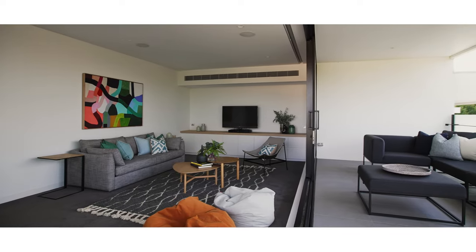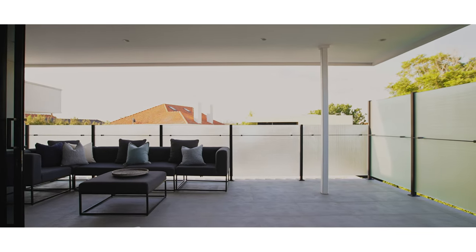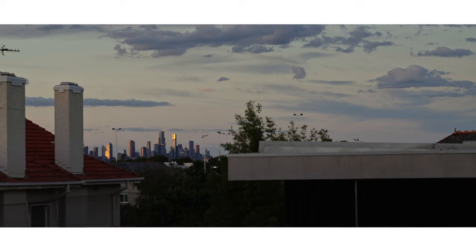From the balcony adjacent to the retreat upstairs, you have the most beautiful city views — some of the best in Brighton.